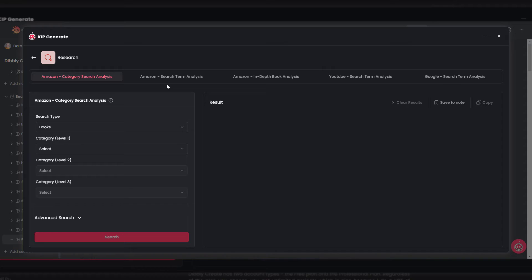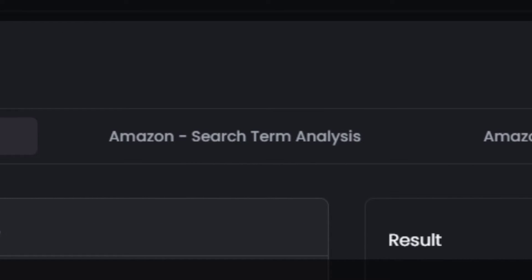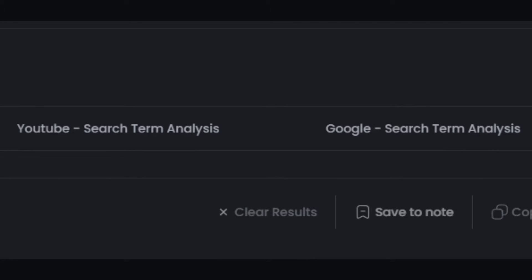The Amazon Researcher gives deep insights into your competition on Amazon, YouTube, and Google. With the Amazon Research features, you get category search analysis, search term analysis, and in-depth book analysis. On YouTube and Google, you find out what's trending away from the Amazon platform, giving you a more global view of your niche.